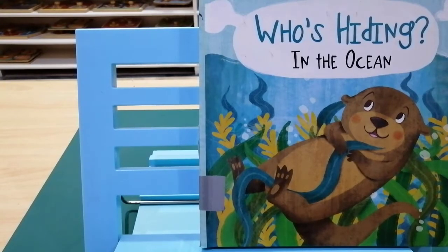Hello, children. I hope you all are doing well. Your Auntie Sheba is here with an exciting story to read to you. It's about animals who live in the ocean and today they are hiding in different places. Children, are you ready to find them with me? Let's start. The name of the story is Who's Hiding in the Ocean?